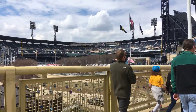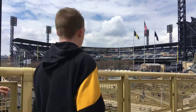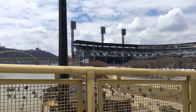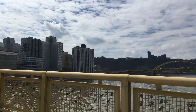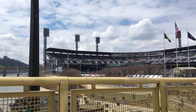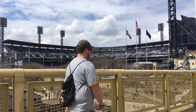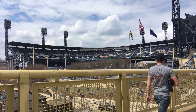Just kind of showing you what the inside of the stadium looks like as it faces the river and the city of Pittsburgh, which is on the other side of the river. That's our golden triangle, as they call it, where the Allegheny and Monongahela rivers all meet into the Ohio River.